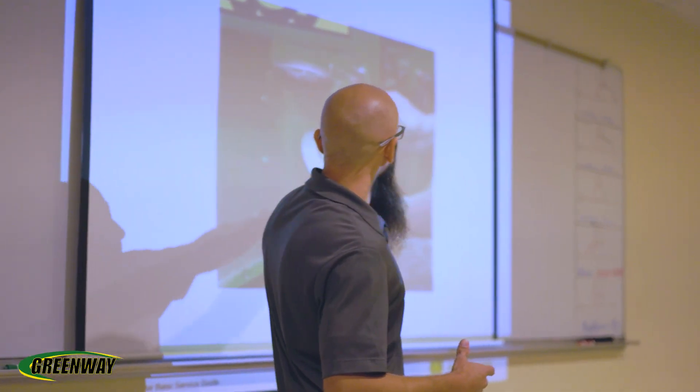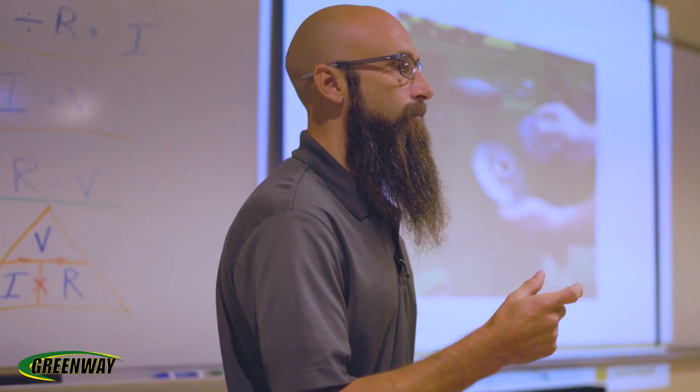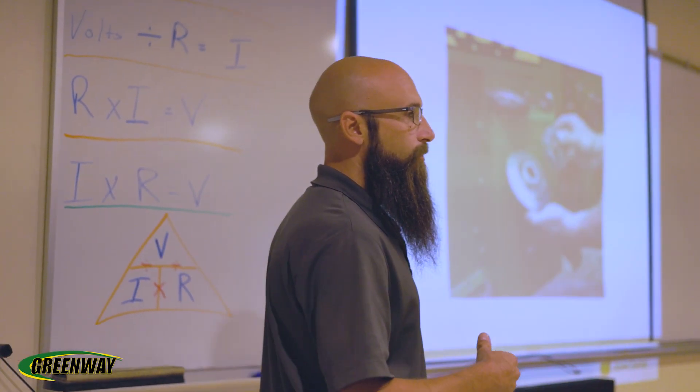We've had a lot of great moments with many students — the breakthroughs, and just seeing a student understand a very difficult concept that we covered in class and then being able to apply that in the shop. Those moments where they light up and understand — those are just some great moments that we have.